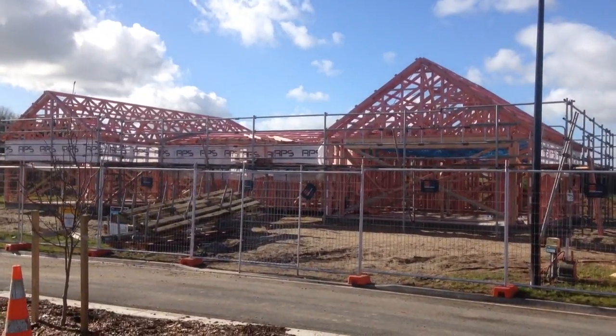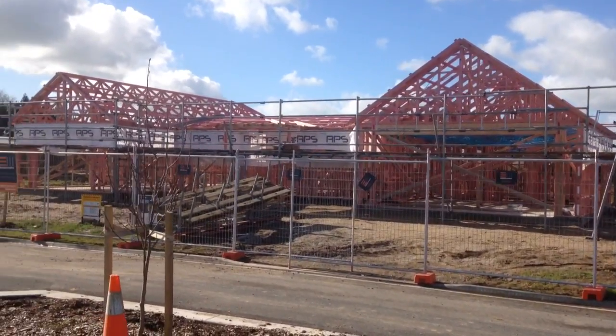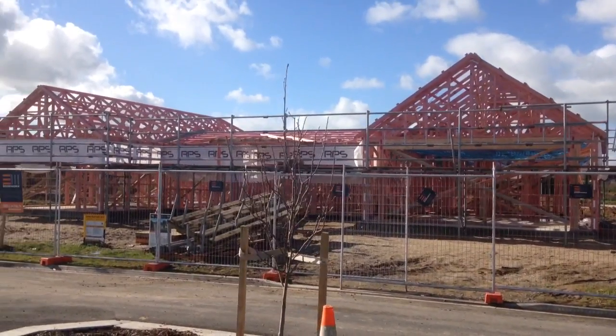Last time we were here this was a concrete pad, but as you can see the framing is all up. The fascia will go on today, which is preparation for next week when the roof will go on.